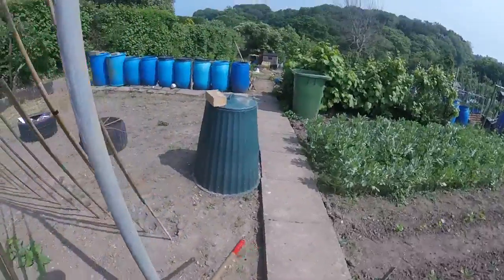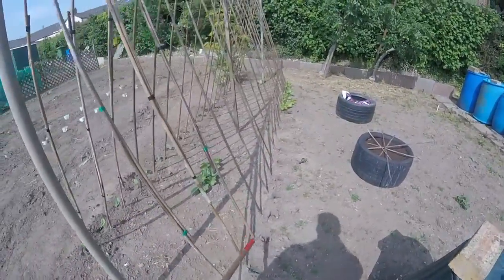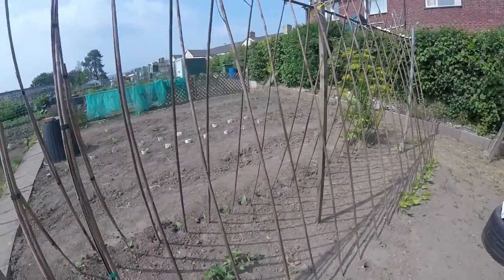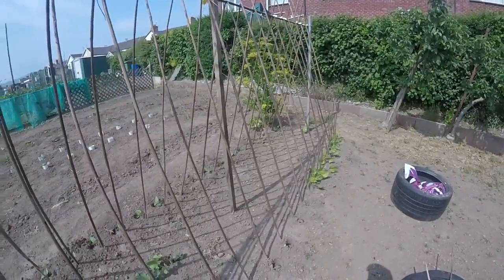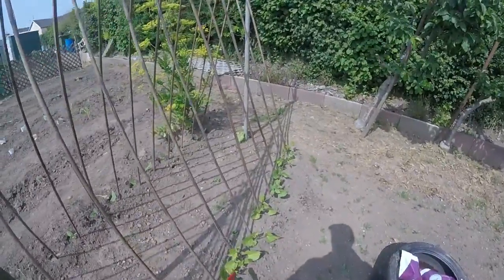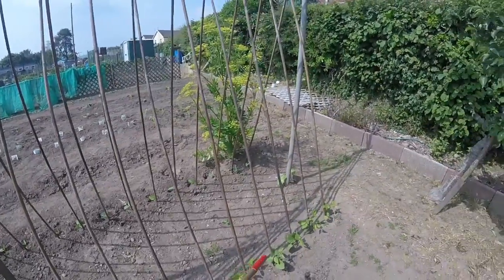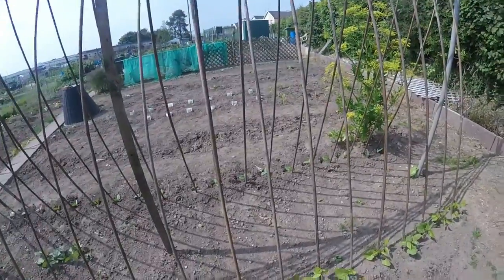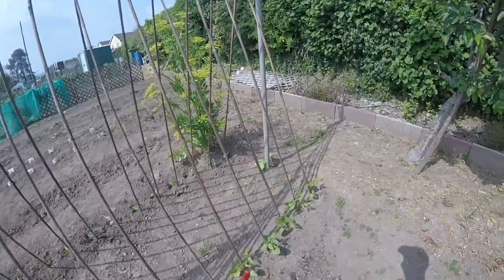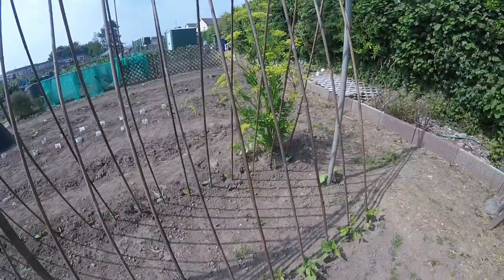My borlotti beans are going to go in this space here when they're big enough. What I tend to like doing with the borlotti beans is I like them to go to seed, then I collect the seeds and put them in stews — lovely in stews. We do eat runner beans, but my wife prefers the green beans — that's only for freezing. The runner beans we don't freeze because they're not very nice when frozen, so we just have enough to eat fresh and keep a few seeds back for next year.